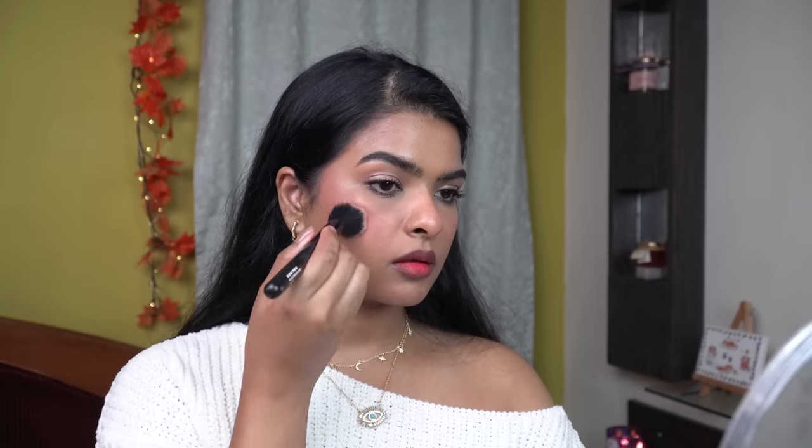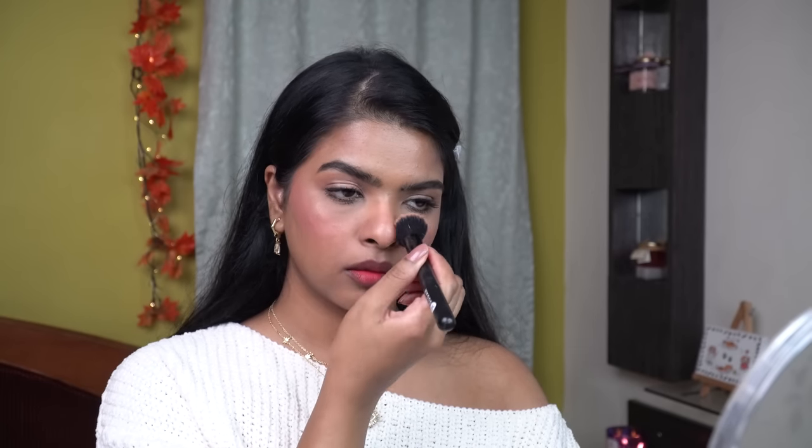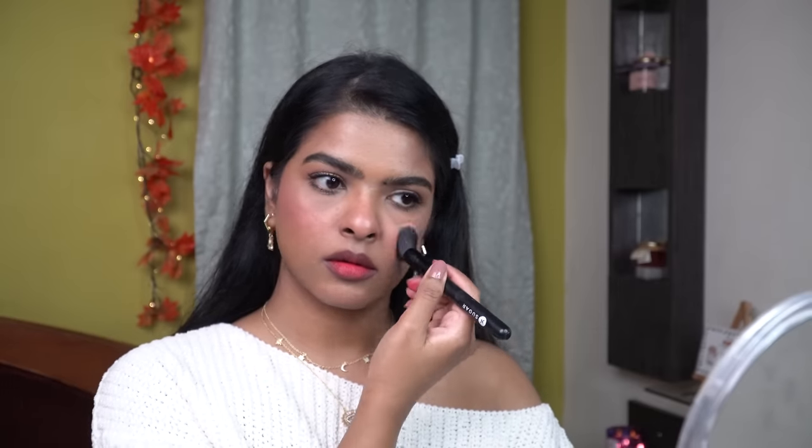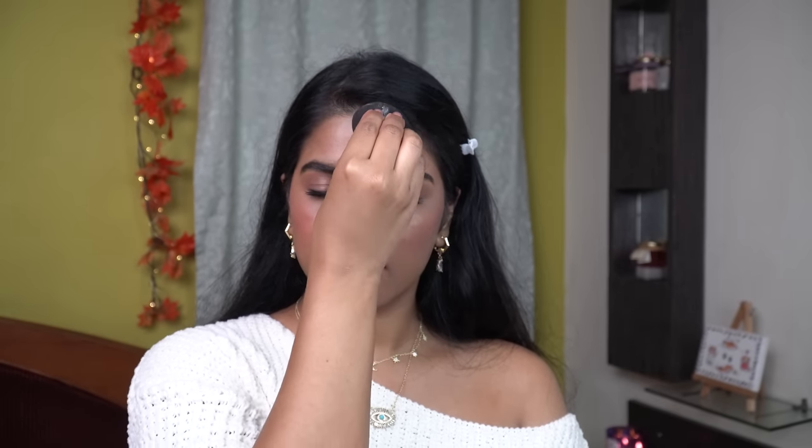Now I'll apply a powder blush all over my face, so that when the powder blush fades, the liquid blush underneath will still show through — this is how I like to layer my blush. Lastly, to set my entire makeup in place, I'll use a matte setting spray. After applying it, I fan my face and press the product into my skin with my beauty sponge. And with that, I've completed the 'I am cold' makeup look for winter season.